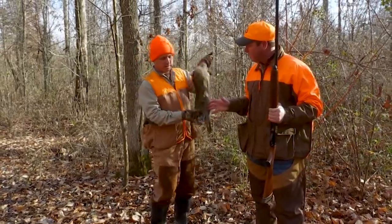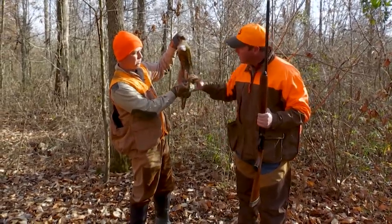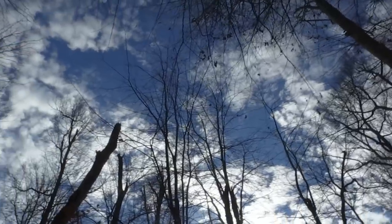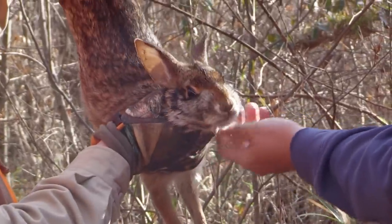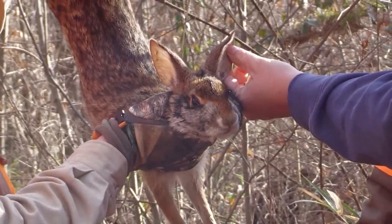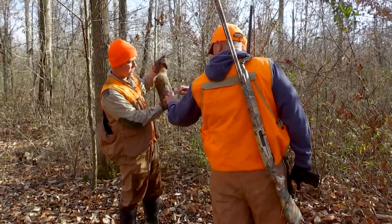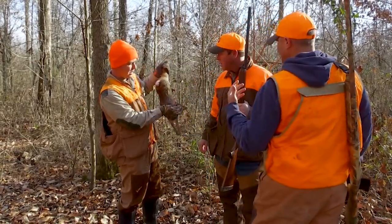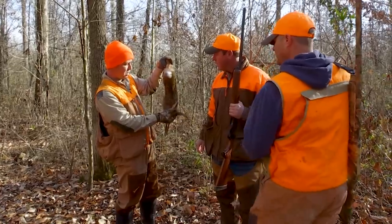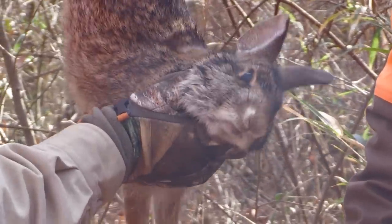Other than overall size, to identify a swamp rabbit versus a cottontail, I look at the head. They've got a fatter head, and their ears are a little bit smaller relative to that head. There's also a cinnamon color around the eye — on a swamper it'll be a little more reddish, while on a cottontail it'll be more whitish or tannish. This one's not quite as big as the ones we killed last time, but you can tell it's bigger than normal.